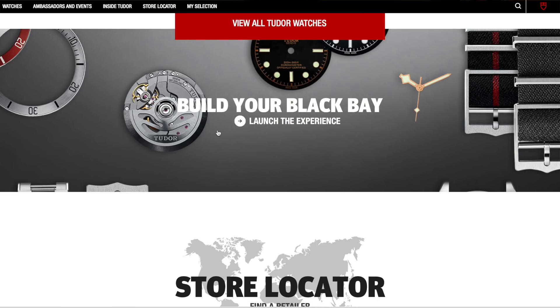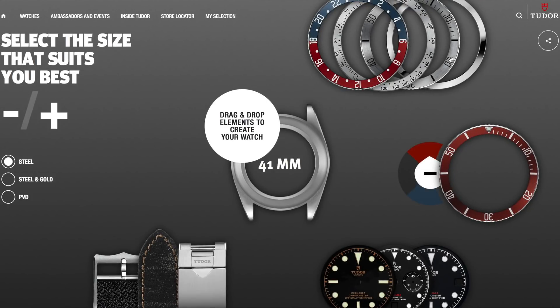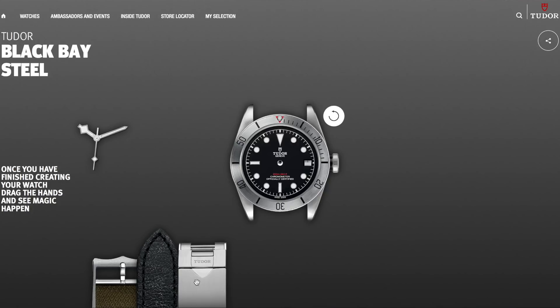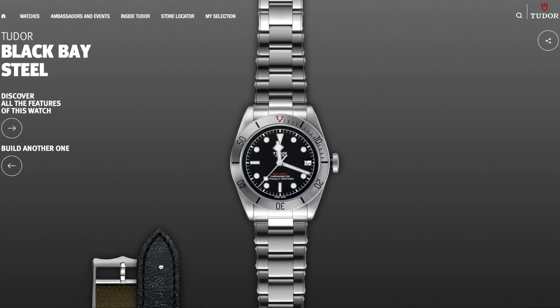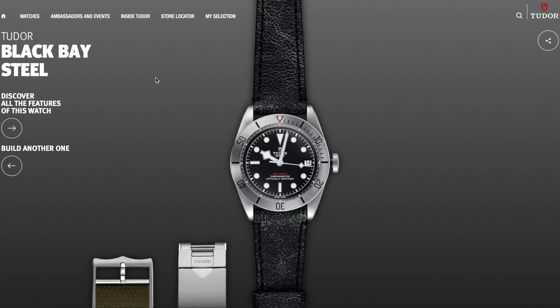One cool thing Tudor does on its website is what they call 'build your own watch,' which lets you see what your watch would look like using different aluminum bezel inserts or different dial colors. The most impressive part is seeing it with a bracelet, a leather strap, or a NATO strap. To me that's handy — I'd want to see the watch on a metal bracelet versus a leather strap. I wouldn't consider the NATO. And at the end, it reveals the price.